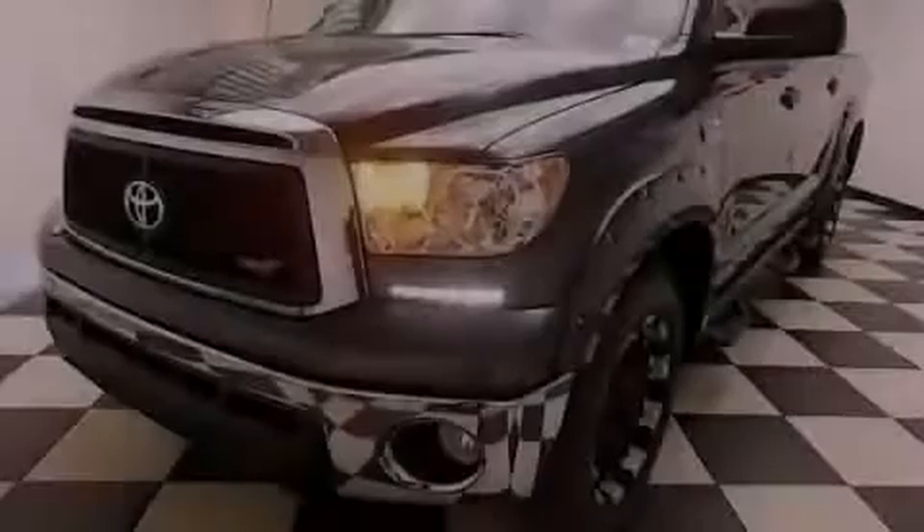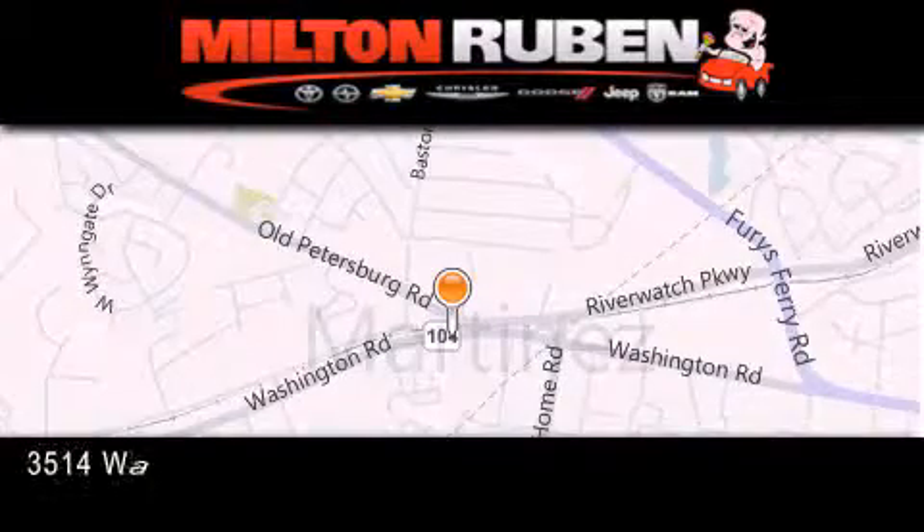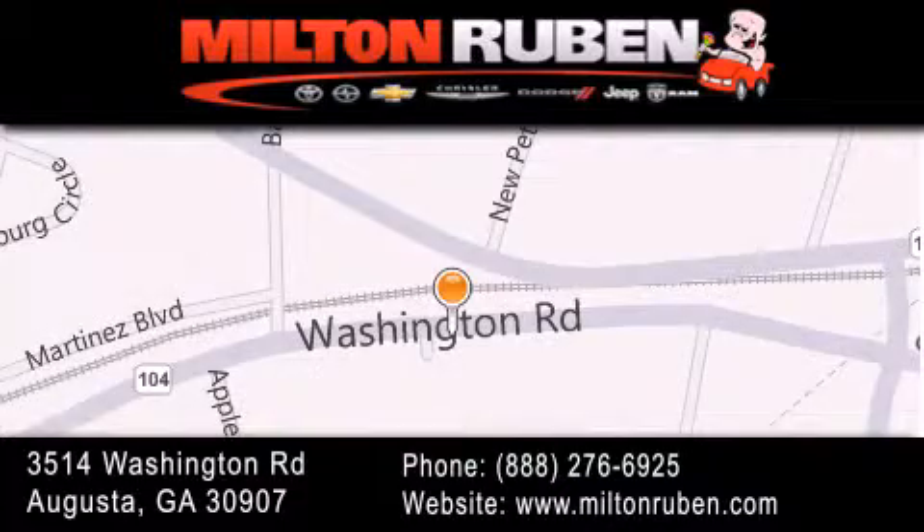Stop by today and test drive this vehicle for yourself. Come experience the drive baby advantage here at the Milton Ruben Superstore. We'll see you next time.